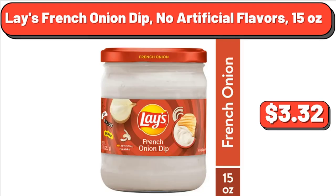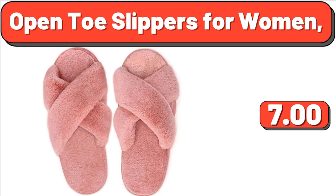Lace French Onion Dip, No Artificial Flavors, 15 ounces, $3.32. Open Toe Slippers for Women, $5.99.